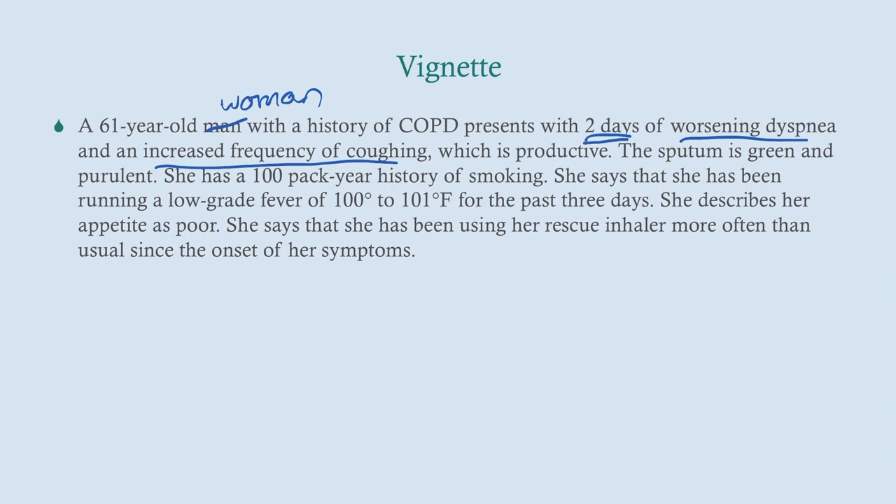She has a prolonged pack-year history of smoking. She's running a low-grade fever of 100 to 101 degrees Fahrenheit for the last three days, coinciding with the respiratory symptoms. Her appetite is poor, and she's been using her rescue inhaler more often than usual since the onset of symptoms. This is typical COPD exacerbation — nothing out of the ordinary as far as symptoms, they've just gotten worse.